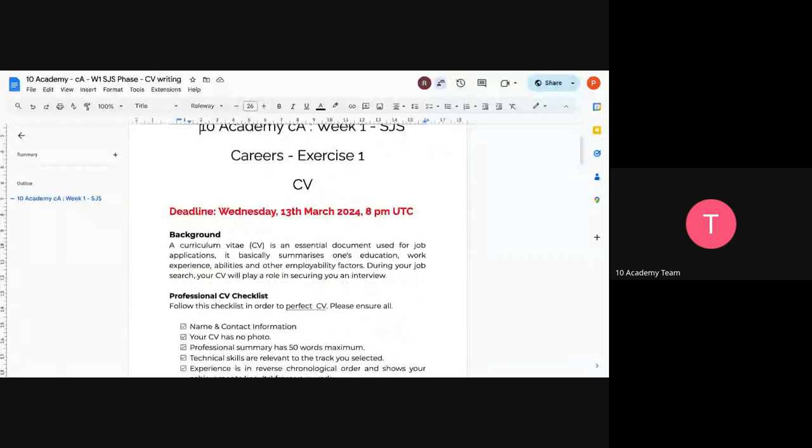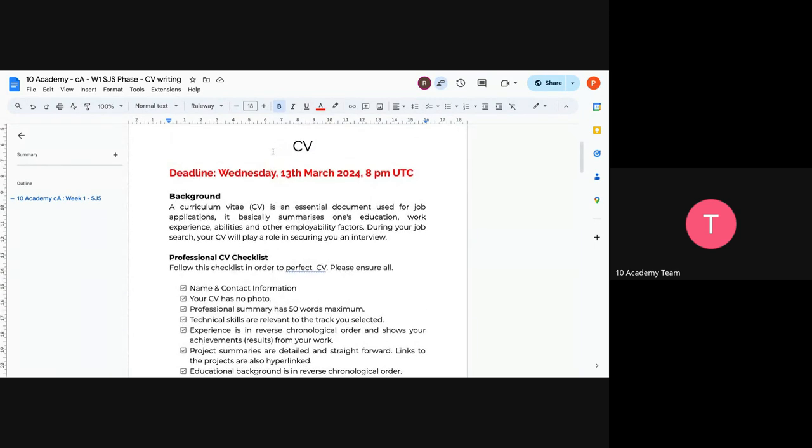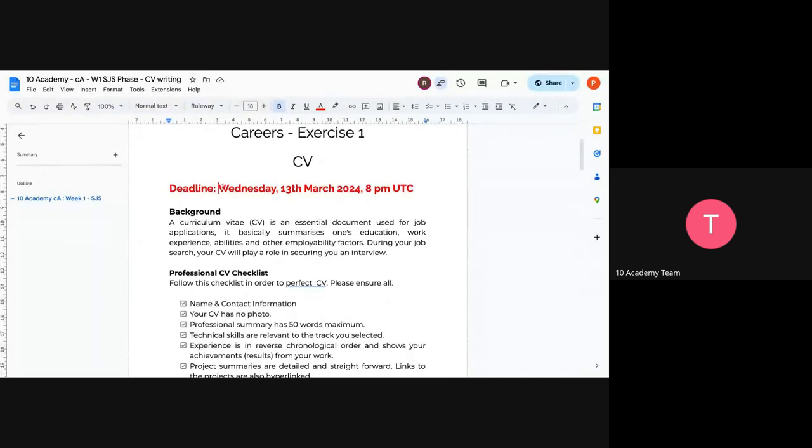The deadline for submission is Wednesday so we have time to give feedback. On Wednesday we'll also have tutorials on creating your GitHub and Medium profiles. Thursday will have a cover letter tutorial and LinkedIn profile tutorial. Submit on Wednesday so that after all other tutorials you can submit your final CVs including all links on Saturday. This first submission gets individual feedback; you review your CV and then final submissions are on Saturday with everything done. Those are the CVs we'll keep on file in case any hiring manager approaches us for candidates.